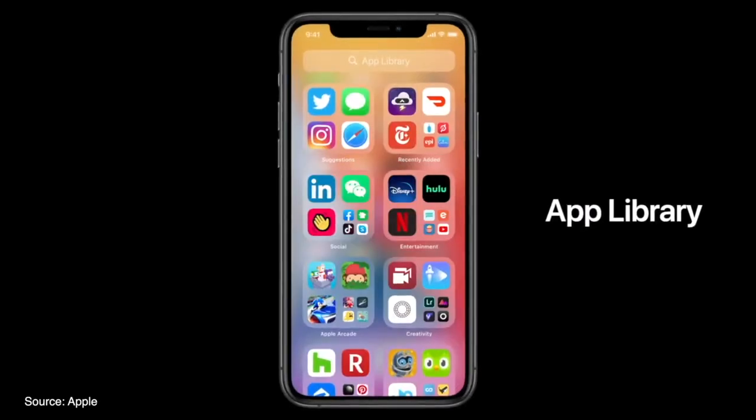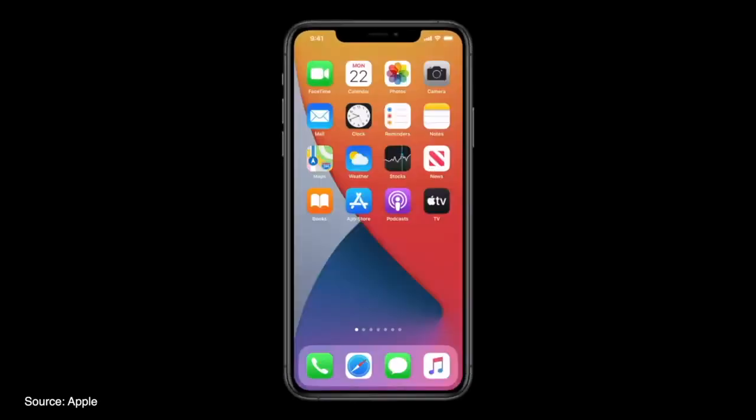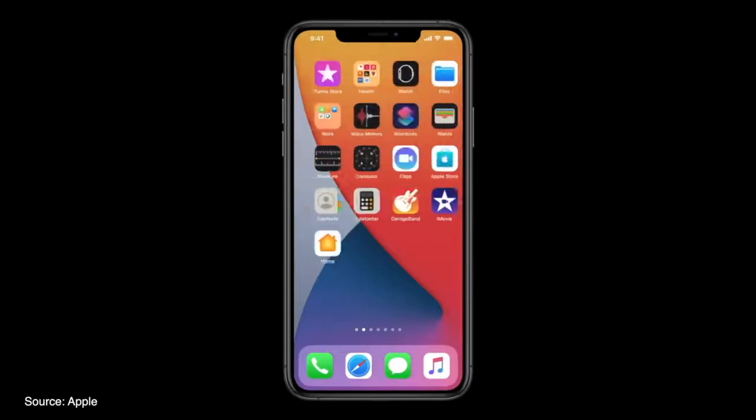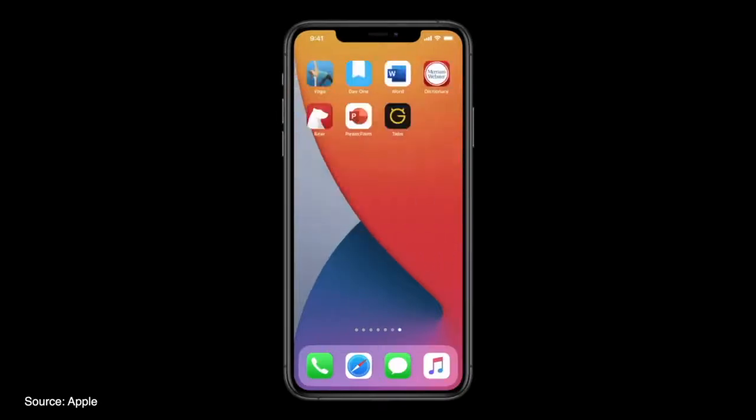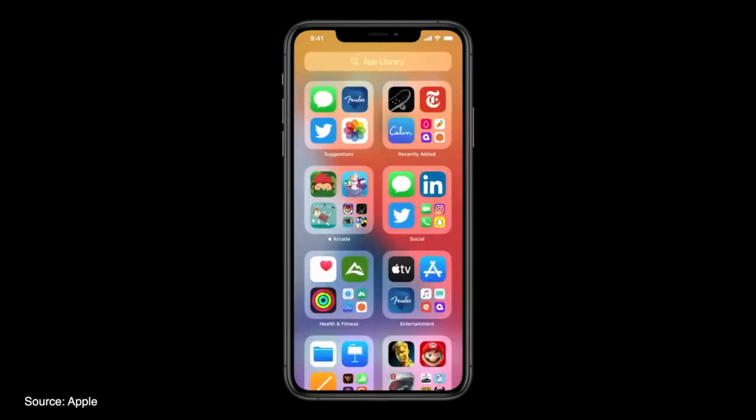There's a new way to view all of your apps with the App Library, so gone are the days of having to keep all of your apps on different pages or folders scattered throughout your phone. Now apps are sorted into different categories with app suggestions and most recently added at the top. Most used apps within a specific category are also at the top for quick access.